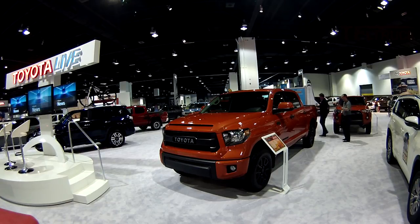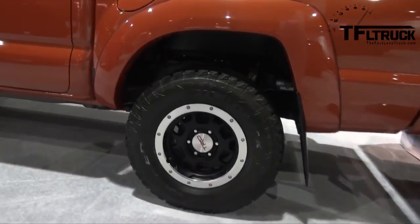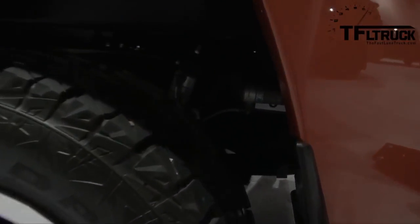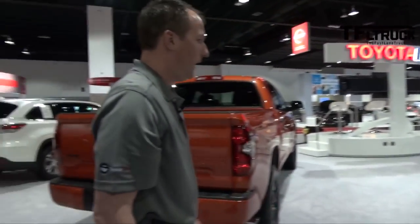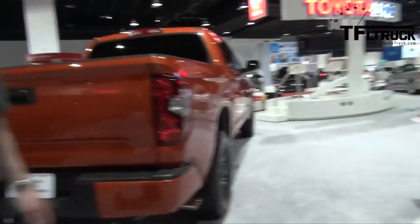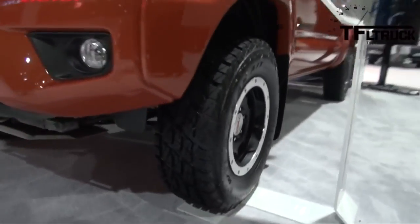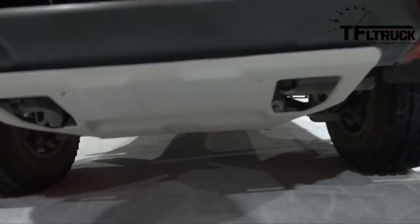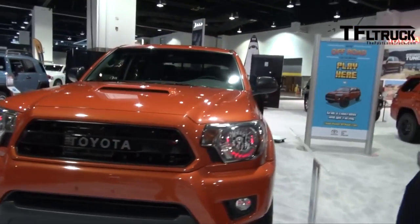Let's look at the Tacoma right over here. We've got an aggressive beadlock-type tire. You can see there the remote reservoir Bilstein TRD shocks, and skid plates as well. This is the front end lifted two inches versus a stock Tacoma, so it's a little bit taller.